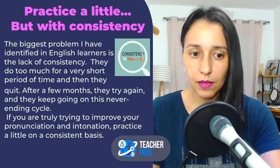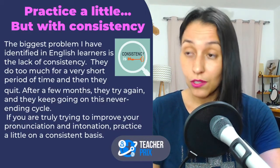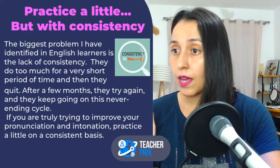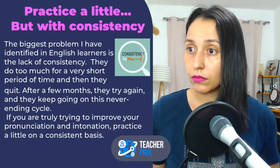If you are trying to improve your pronunciation — and I think many, if not all, English learners should do this — study pronunciation and intonation. So if you study three times a week, let's say you can only study three times a week, that's okay.